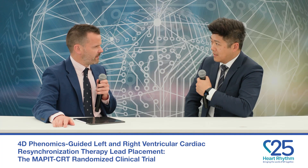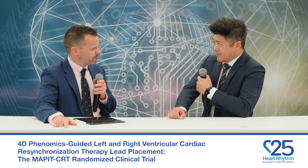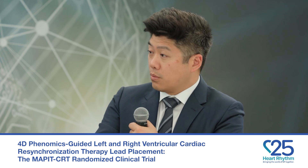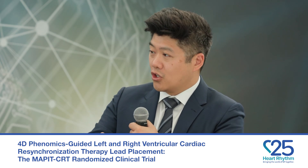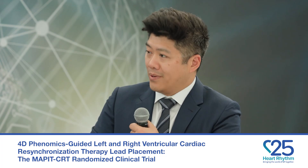Were you performing live imaging during the case to guide lead placement? We wanted to be as practical as possible, so we avoided complex fusion imaging overlays. The platform took routine cardiac MRI imaging, generated a model, and gave it to the implanting physician as a roadmap, which they correlated with their own intraoperative imaging.